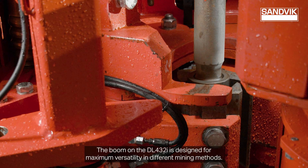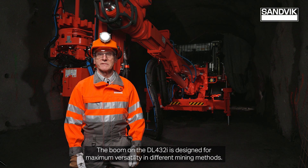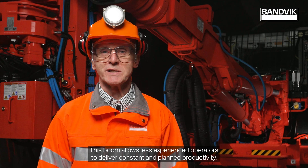The boom on the DL432i is designed for maximum versatility in different mining methods. Large coverage and boom extension allow fast positioning of the feed in target angles, planes and pivot points according to the drill plans. This boom allows less experienced operators to deliver constant and planned productivity.